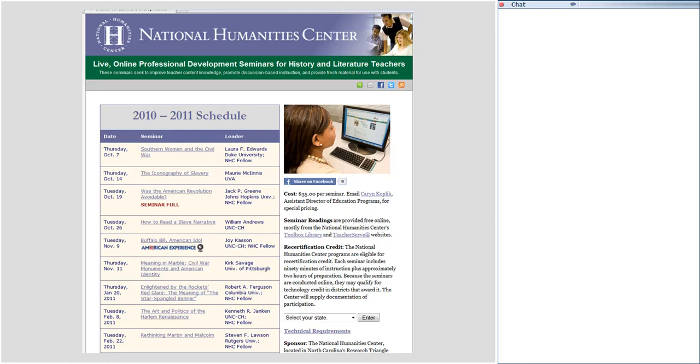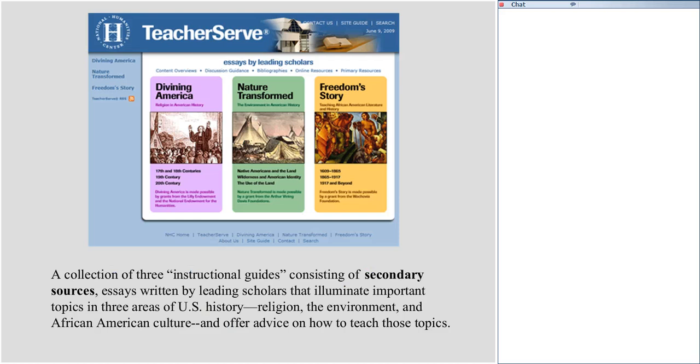In addition to our seminars, we have two websites. The first is called TeacherServe, which consists of three instructional guides. One deals with religion in American history, another with the environment in American history, and the third with teaching African-American literature and history. These guides consist of essays written by leading scholars that illuminate important topics in these three areas of American culture, and they also offer advice on how to teach them.